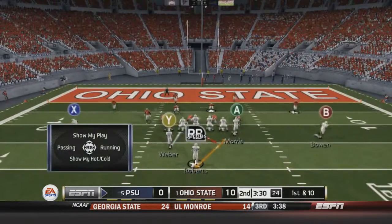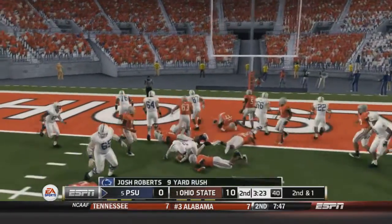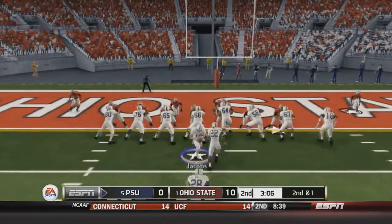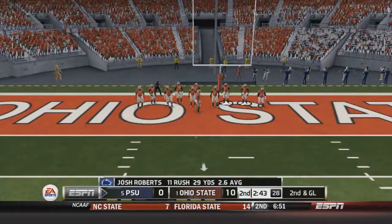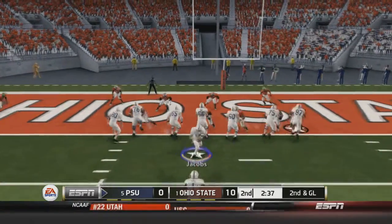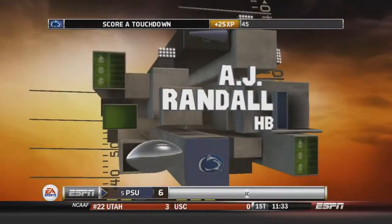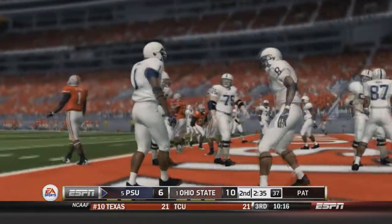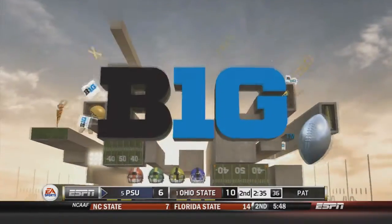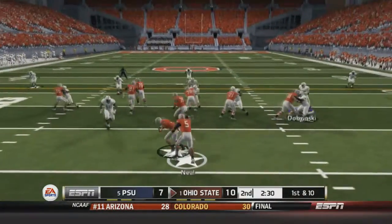Roberts gets the ball down to about the two-yard line — second and one. Jacobs hands to Roberts, who gets the first down but not the touchdown. Second and goal: Jacobs hands to A.J. Randall, in the game for the first time. Randall bounces right and gets the touchdown! Penn State cuts the lead to three. Great play by Randall getting around his offensive line. Good concentration from Penn State after that interception.